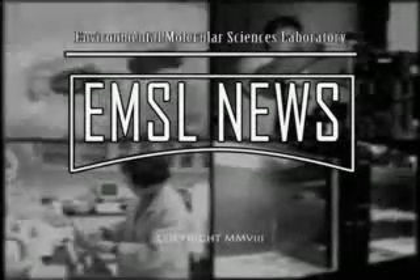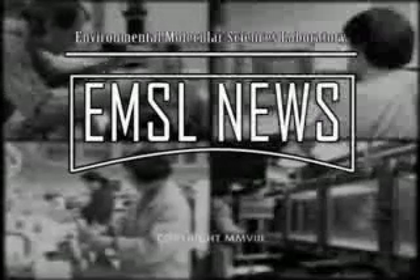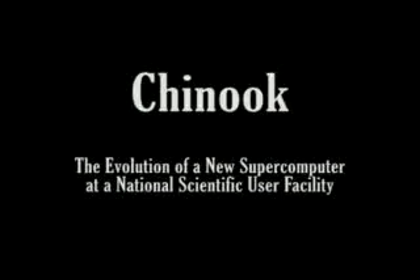The Environmental Molecular Sciences Laboratory presents EMSL News. Today we highlight Chinook — not the hot wind, nor the fish, but a new supercomputer at the EMSL.